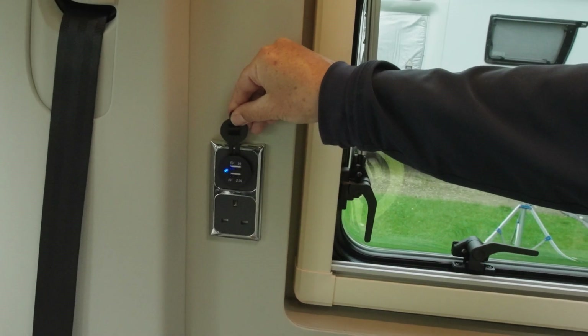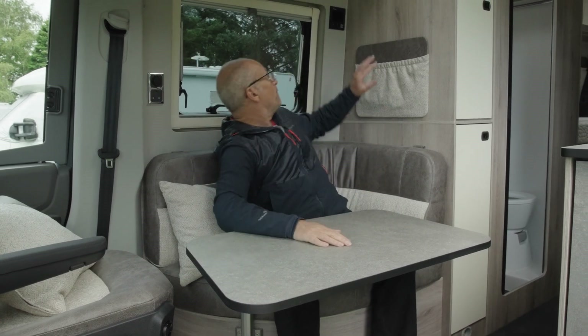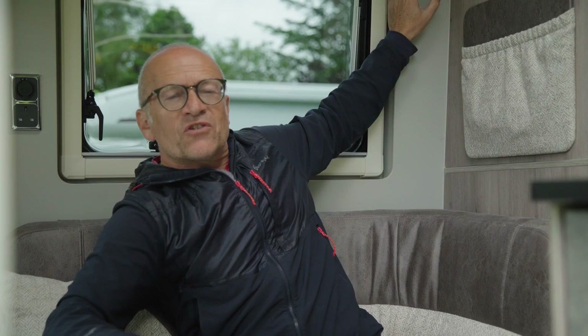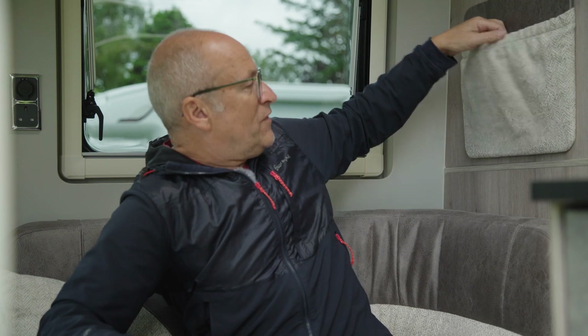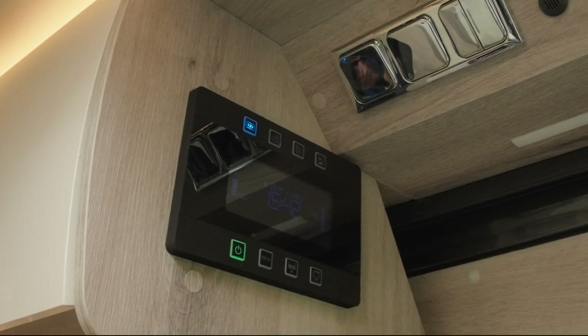Also in the lounge, you're surrounded by features. USB portals here and the main sockets. There's a handy little hook there. And then the controls for the Truma are up here — the Truma itself runs on electric and diesel, not gas. This is a handy pocket as well. And the main electric control panel is not far away, just on the bulkhead inside the sliding door.